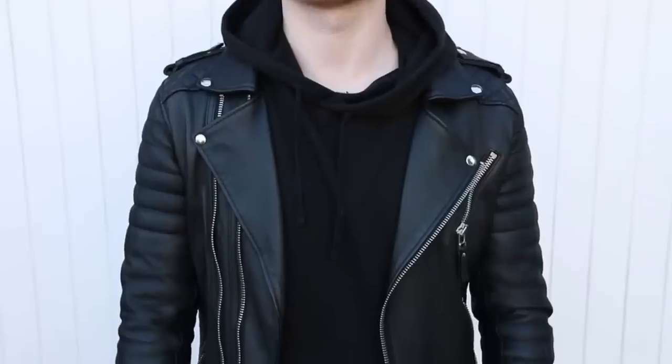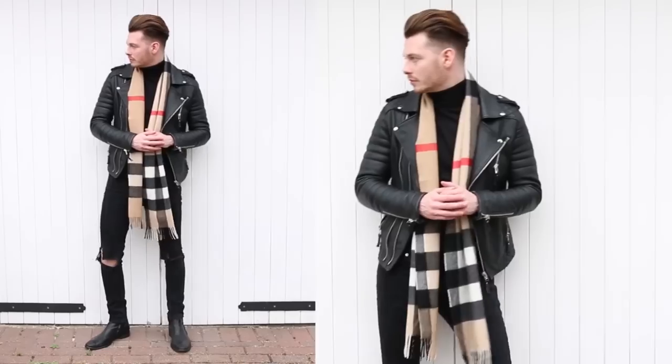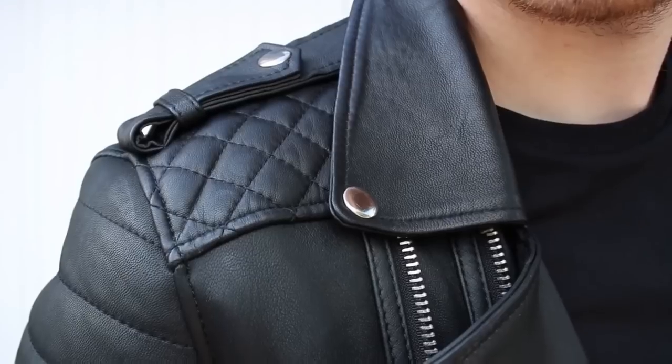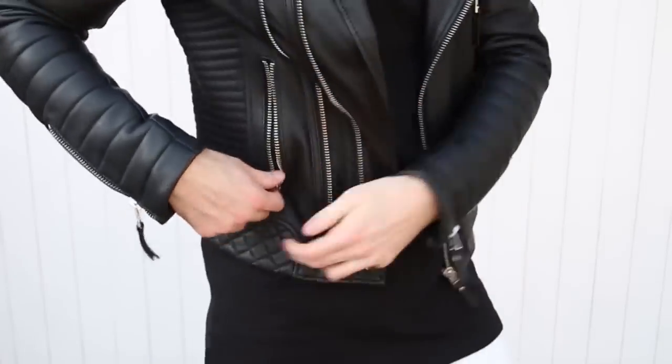We all want to look our best and today I'm going to run through some amazing clothing items that you guys should look to add to your wardrobe. I'm going to be kicking off with one of my favourite items for fall and winter, which is a leather jacket. Years ago I put this leather jacket in one of my videos and instantly it was a hit. Leather jackets are the number one item you guys should look to add to your wardrobe if you want to look stylish this fall and winter. In my wardrobe, it's the big daddy of all the clothes. It's a timeless piece that will never go out of fashion.